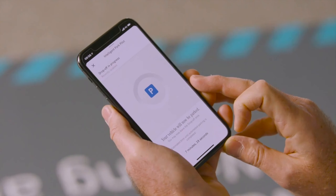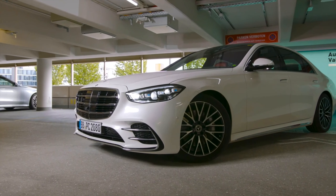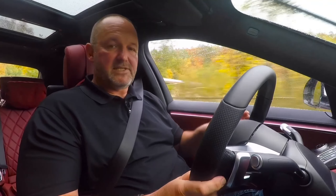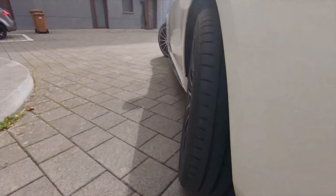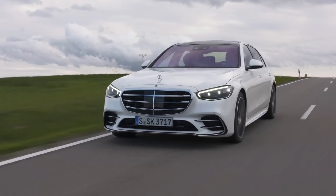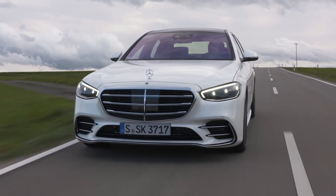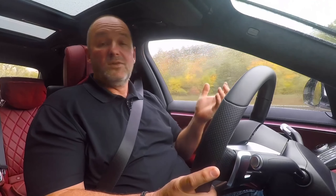Another new feature is the intelligent park pilot, which enables the S-Class to park in and out of suitable multi-story car parks fully automated and driverless. My test car also features the optional rear axle steering, which you really feel in every driving situation — reducing the turning circle by up to two meters in city driving, making the car feel like a compact on tight bends, and improving lane-change stability on the motorway.